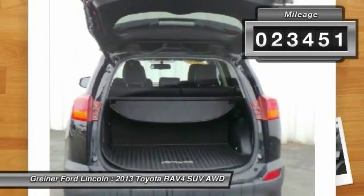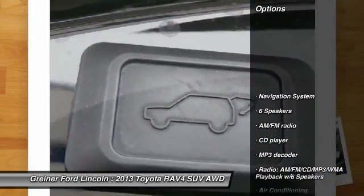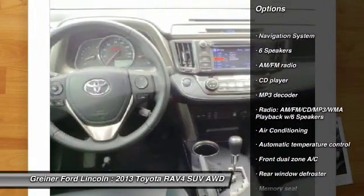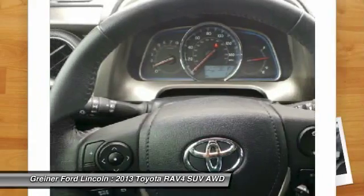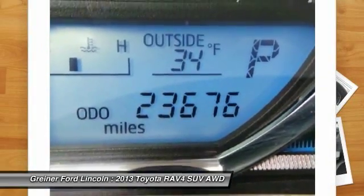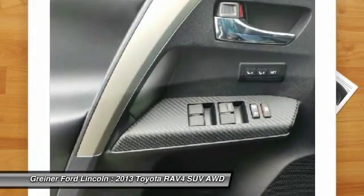Here are some of this vehicle's great options: traction control, navigation system, leather-wrapped steering wheel, dual airbags, power steering, air conditioning, front alloy wheels, four-wheel disc brakes, rear window defroster, CD player.